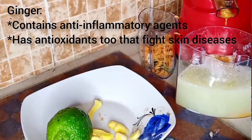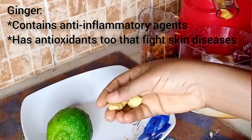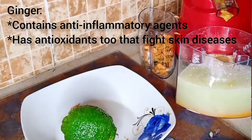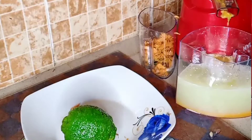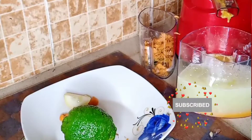Ginger contains potent anti-inflammatory compounds and also contains lots of antioxidants that help to fight skin inflammation and other skin diseases. We are done with the juicing — I'll pour this into a cup and then I will add the lemon.